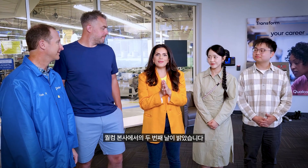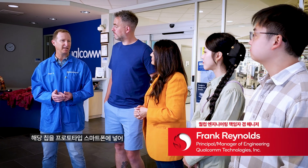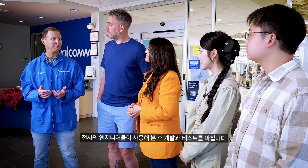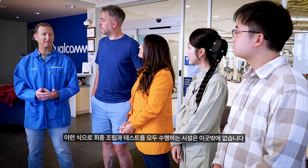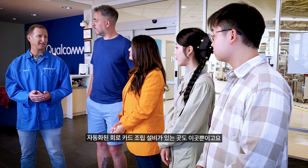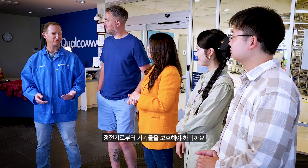It's day two here at Qualcomm HQ, and we're joined by Frank Reynolds at the Engineering Development Center. This is where we take the latest prototype Snapdragon chips and build them into prototype phones, used by engineers across the whole company to finish their development and testing. This is the only full-service facility that does full final assembly and test of devices, as well as the only one with fully automated circuit card assembly lines. We're going to head into the factory — but first, let's put some lab coats on to protect the devices from static electricity.